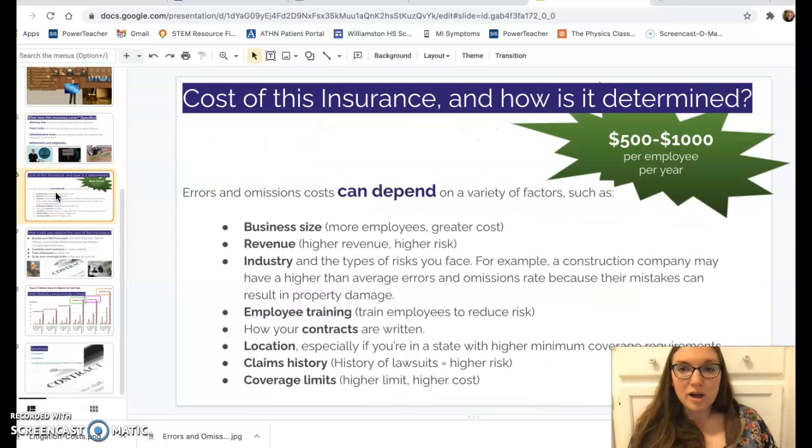The cost of this insurance is roughly five hundred to one thousand dollars per employee per year. So if you have 50 employees, you're looking at between twenty-five thousand and fifty thousand dollars per year. The amount you pay depends on a lot of factors.